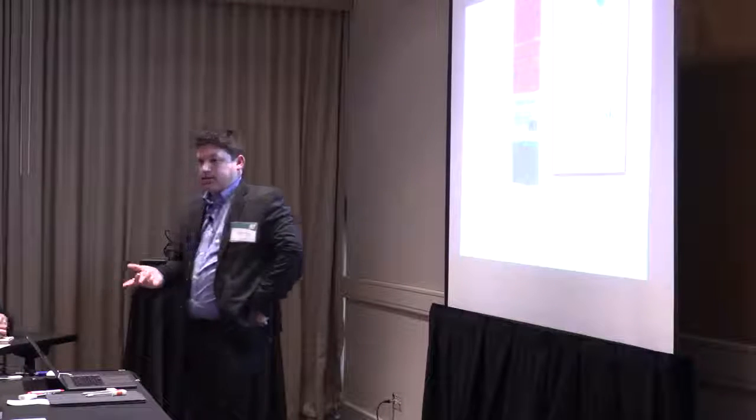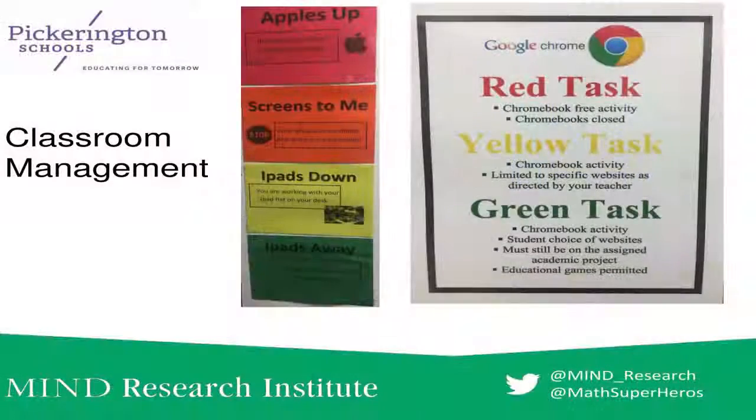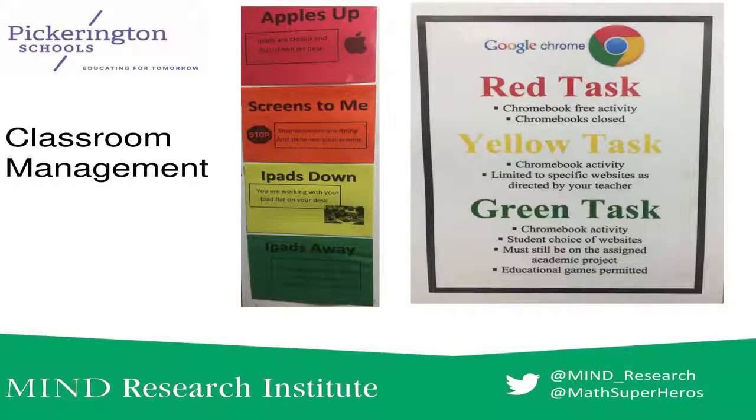Classroom management looks dramatically different in a blended environment. Here are some examples: red task, yellow task, green task. Teachers have a big stoplight on the front of the room with a magnet that moves depending on the assignment. Red task — no Chromebooks, put them away. Yellow — you can use them based on what the teacher is saying. Green task — you can use it for whatever you want. We had to come up with parameters that kids understood as soon as they walked in the room.